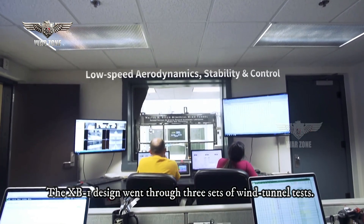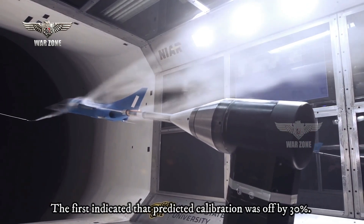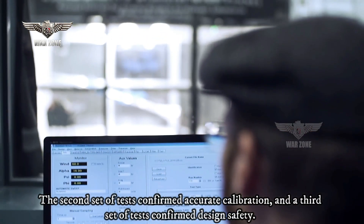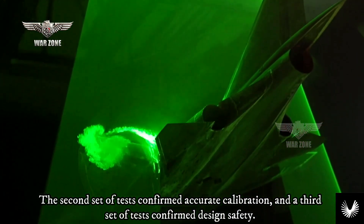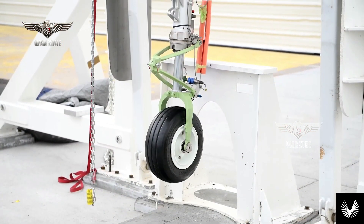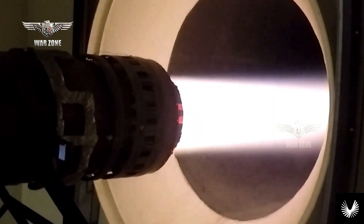The XB-1 design went through three sets of wind tunnel tests. The first indicated the predicted calibration was off by 30%. The second set confirmed accurate calibration, and a third set confirmed design safety. Tunnel testing finished in November 2018, including takeoff and landing with gear doors' impact on stability, as well as supersonic inlet testing.